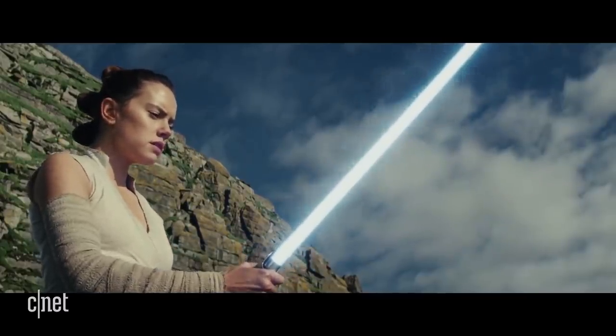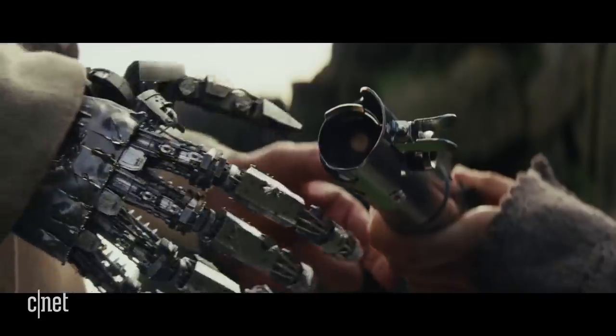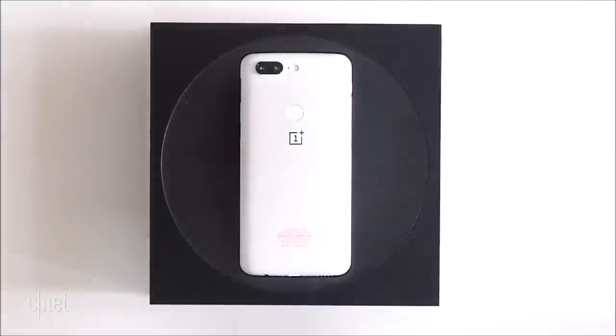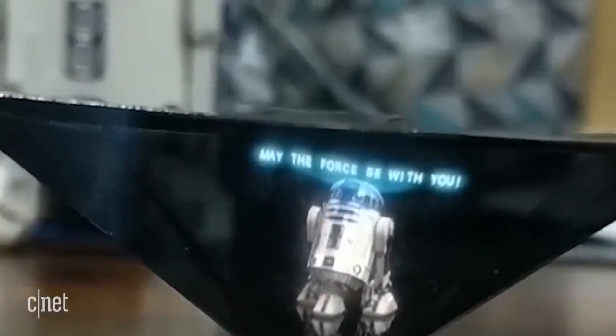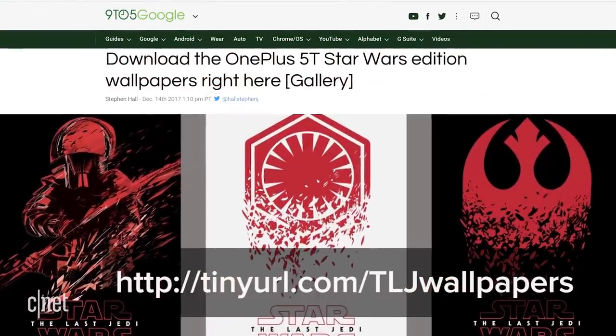Now the movie was loved by critics, but audiences aren't so high on it. I liked it, but no movie is perfect except for Air Bud — that movie was actually perfect. Now you still can't get the phone, but in the box there are hints to construct a hologram prism with a special message. But if you want all of the exclusive wallpapers, you can grab them from the link right here. Thanks to 9to5Google for getting all of them for us.